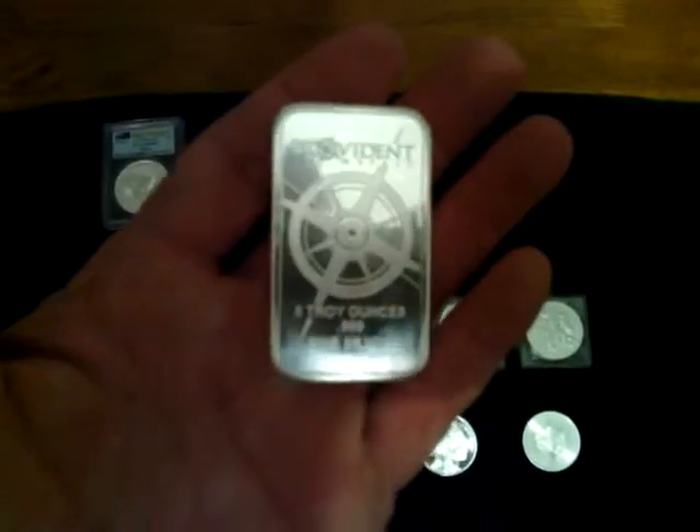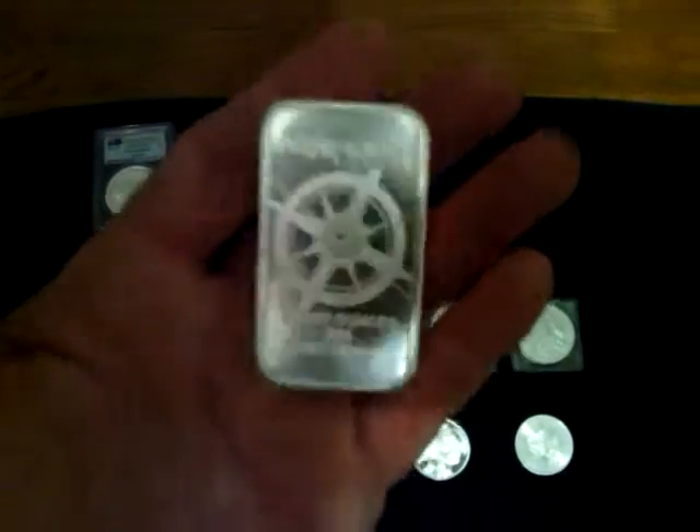From Provident, I picked up a 5-ounce bar — a nice hefty little chunk of silver here to add to the stack.